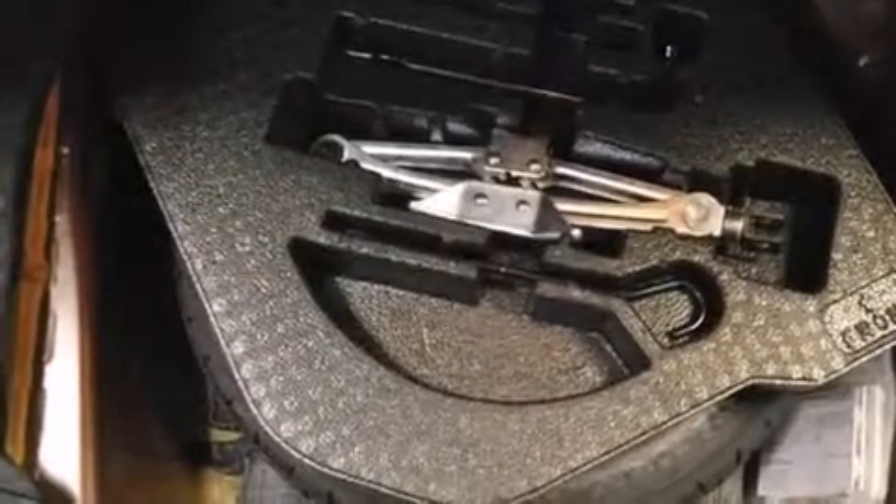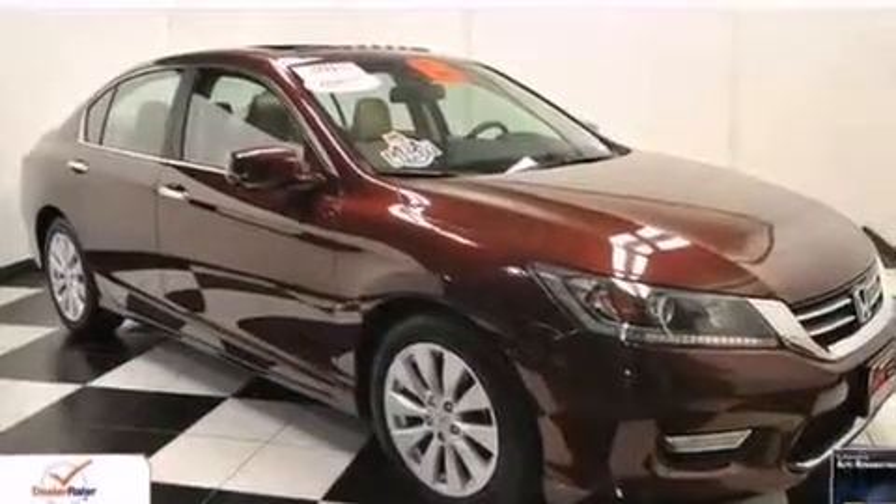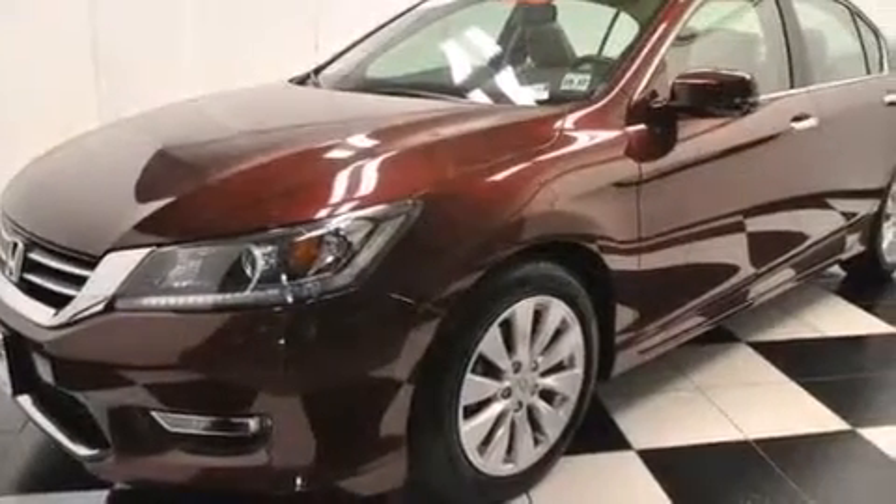Additional features include 12-volt power outlets, front multi-stage airbags, latch-ready child seat anchors, and memory settings for the driver's seat positions so you can recall your favorite position with the push of one button. This vehicle has less than 18,000 miles.